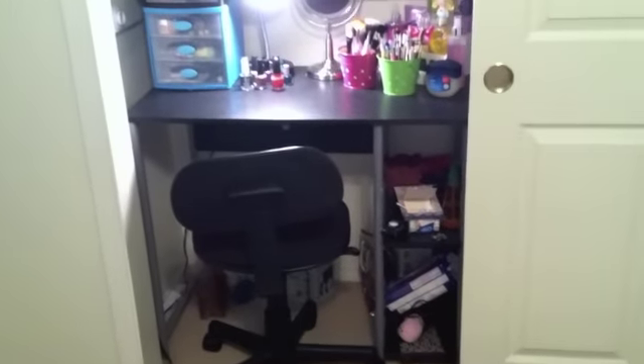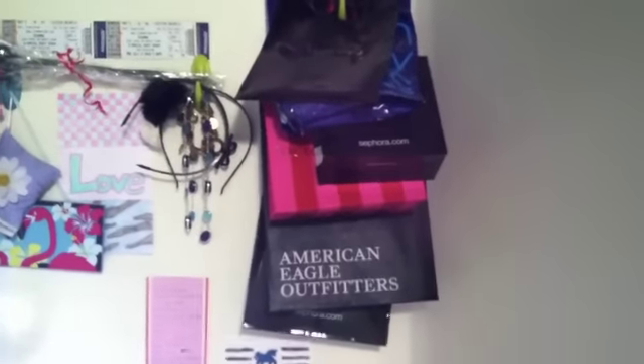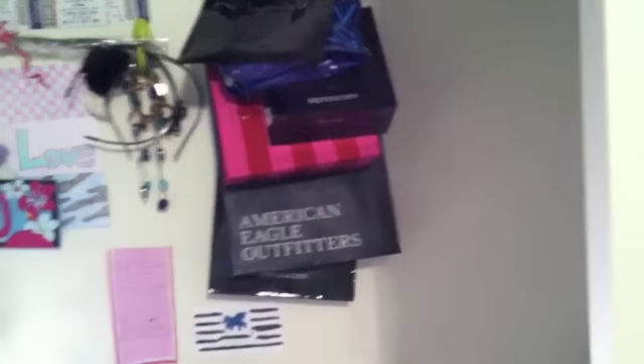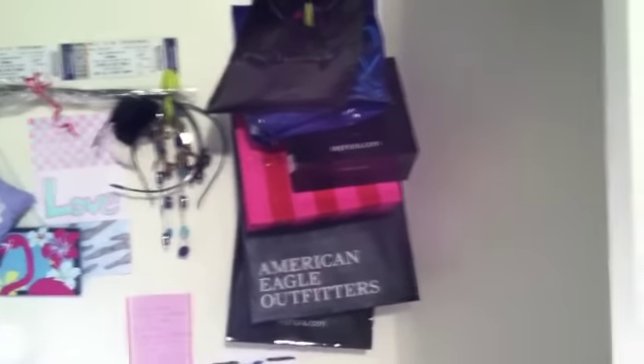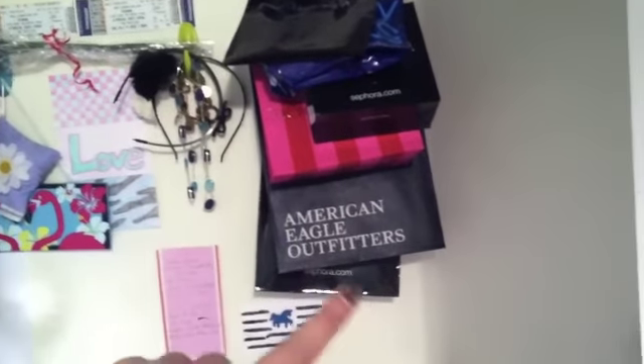So my desk area is in the closet because my room is kind of small, so we found room in my closet. It's just like a regular desk, supposed to be like a working desk, but we made it into a vanity. The first thing I want to show you up here is my wall of stuff. I like collecting bags, like the bags that you get from where you shop. So there's a MAC one, a Bath & Body Works, a Sephora, Victoria's Secret, American Eagle, another Sephora, an Ulta, Hollister, Abercrombie & Fitch, stuff like that.